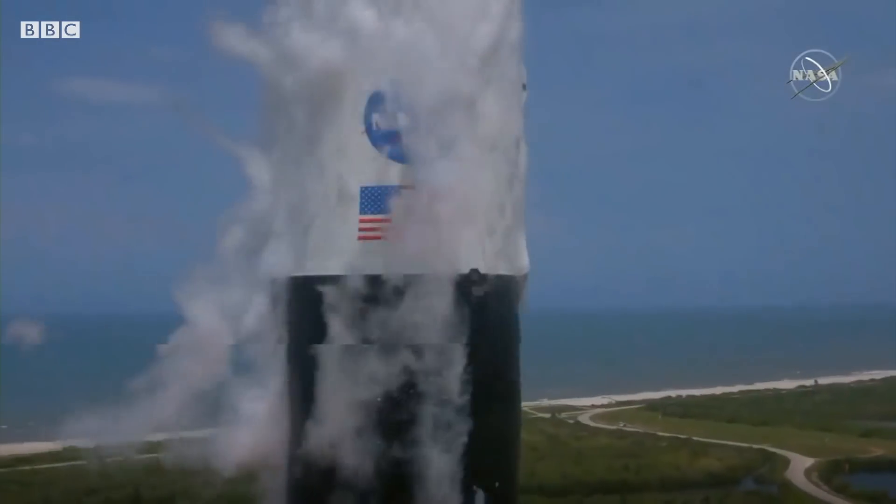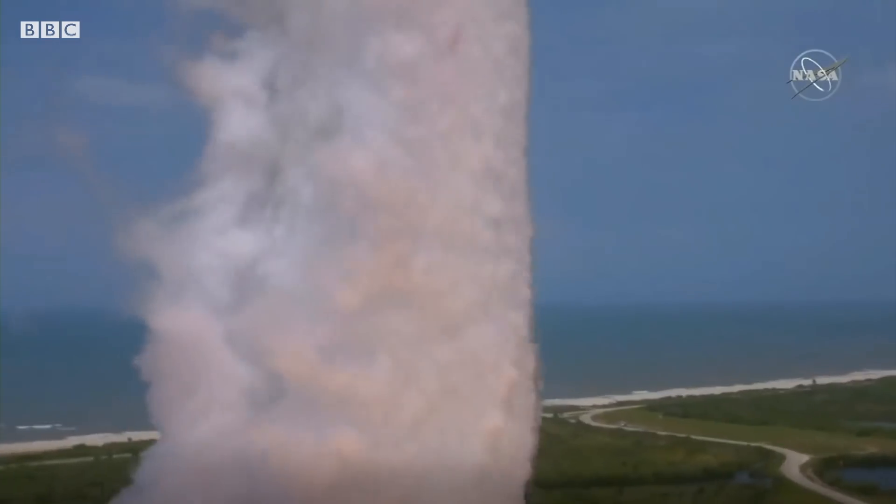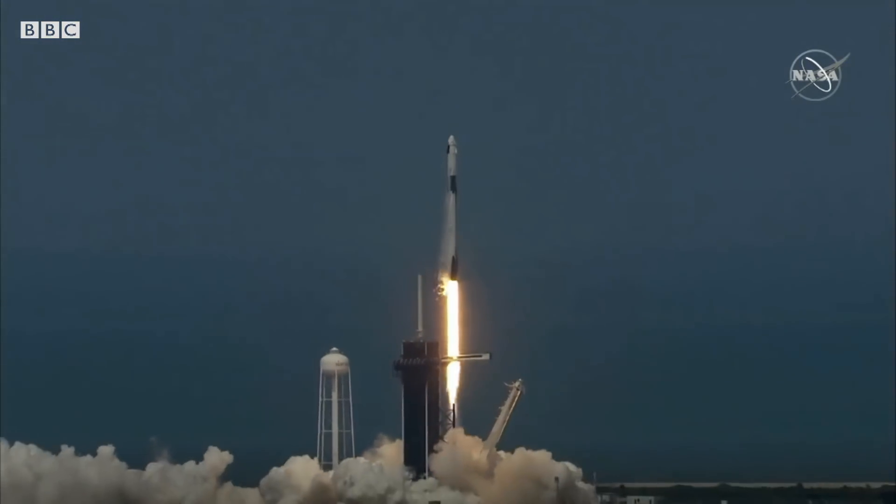Liftoff of the Falcon 9 and Crew Dragon. Go NASA! Go SpaceX! Godspeed, Bob and Doug.